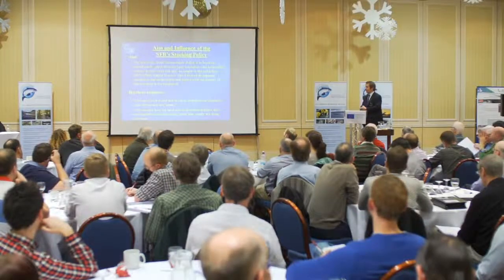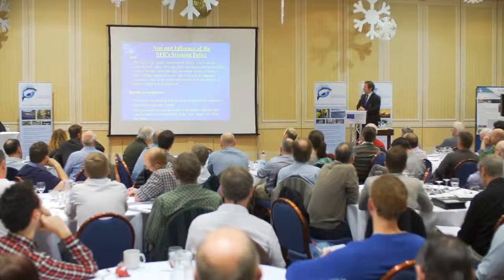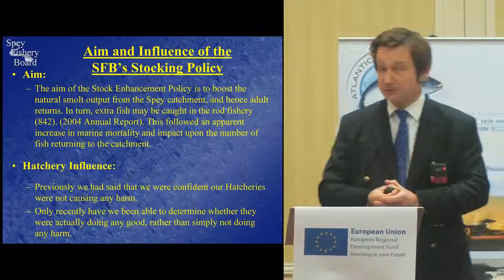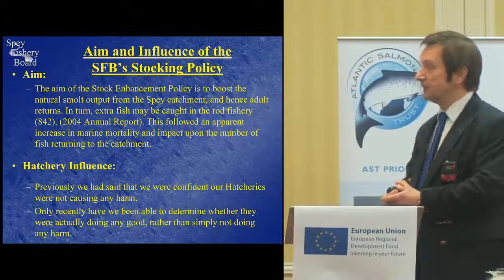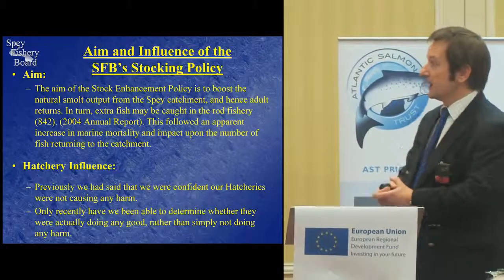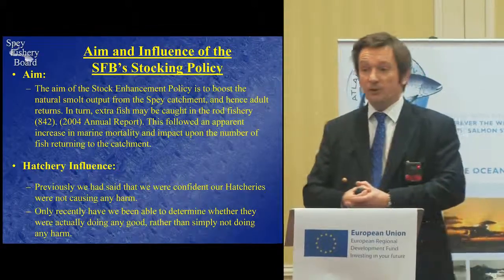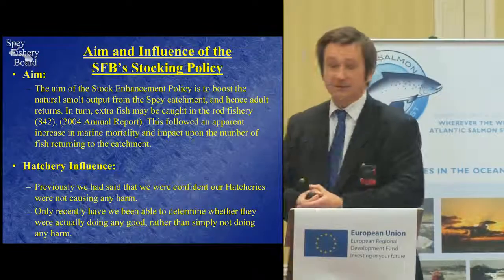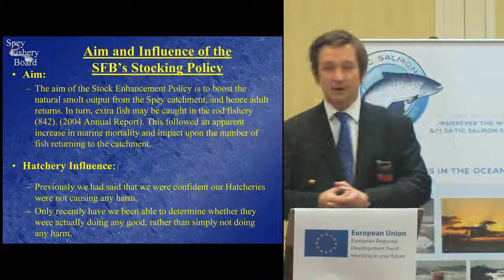Why did we start this programme? Well, back in 2004, we put in our annual report that the aim of the stock enhancement policy is to boost the natural smolt output from the Spey catchment and hence adult returns. In turn, extra fish may be caught in the rod fishery, and we actually quoted that we thought we might get an additional 842 fish to the rods.